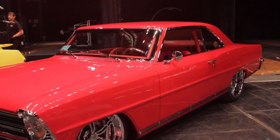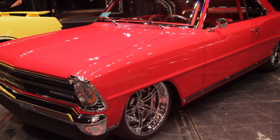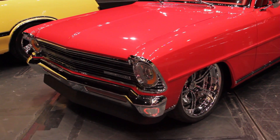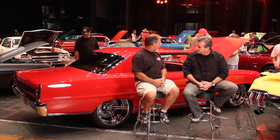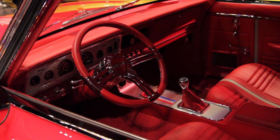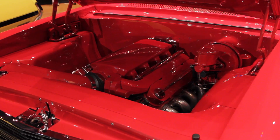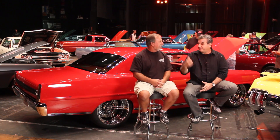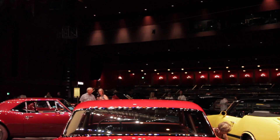Jimmy Shaw has got a '67 Nova SS that is just impeccable. Your car is absolutely beautiful — tell me about it. Well, it's a 1967 Nova, and we decided we wanted something that would be easy to drive, updated with all the new technology. We changed a lot of things, but we wanted to keep it simple so it would still look like the original car — like it should be sitting on a showroom today.